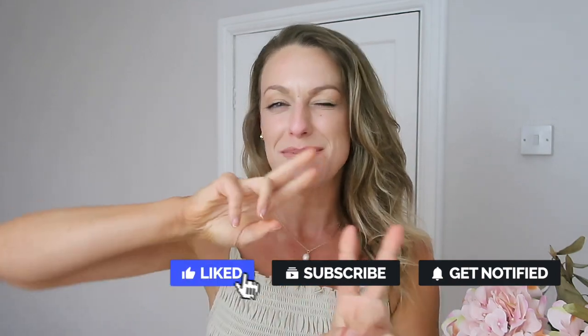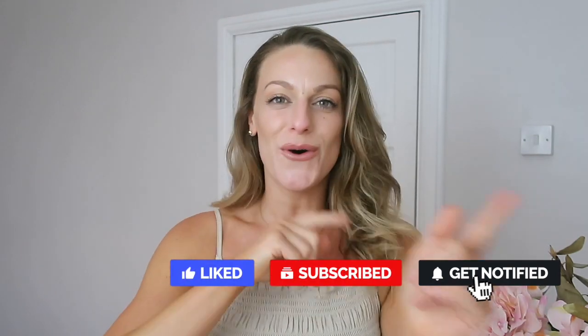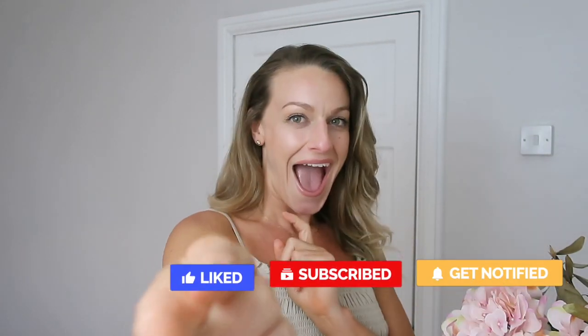Hi everyone and welcome back to my channel — welcome if you're new! I'm Katie. If you are a subscriber, you are the best. If you are not part of our good vibe tribe, hit that subscribe for all those good vibes.